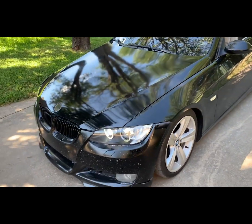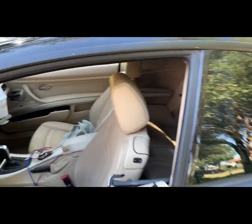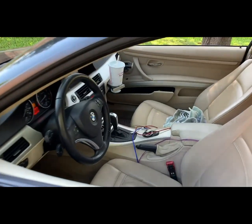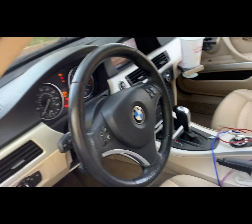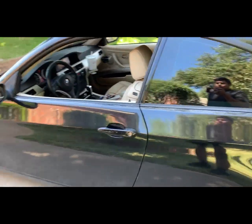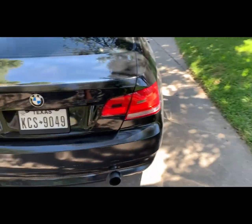So this is my new-to-me, new-to-the-channel 2007 335i. It has tan interior, no sport seats, black exterior, Logic 7, nav, the old style. It also has comfort access — actually my first time with comfort access, it's pretty cool. It's lowered on some coilovers, I don't know what brand, they're kind of cheap. Stock exhaust, stock everything except the intakes, which are aftermarket.